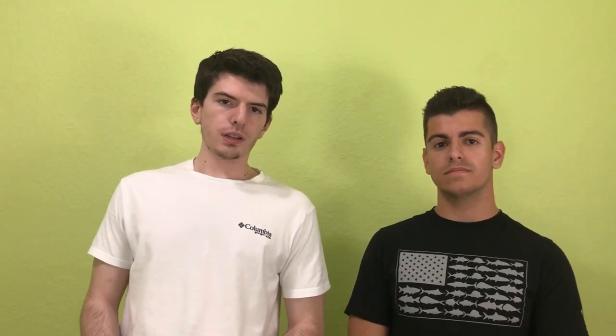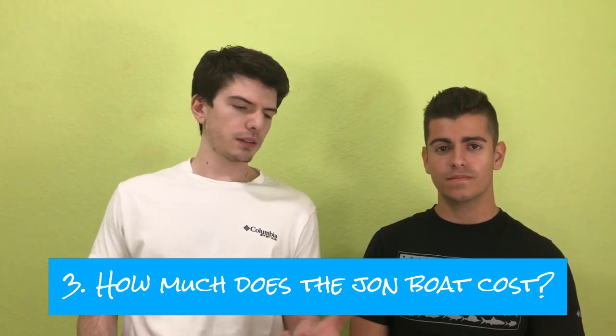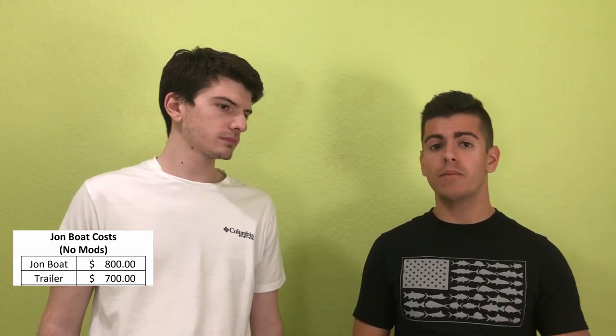The third question was how much does the John boat cost? This is kind of a two-part question because there are the essentials and then all of the modifications. The boat itself costs $800 retail — we actually got it for about $100 off because of an annual clearance. We also got a trailer for it, which was about $700, though from Bass Pro Shop the trailer costs around $950 to $1,000, so where we got it from it was much cheaper.